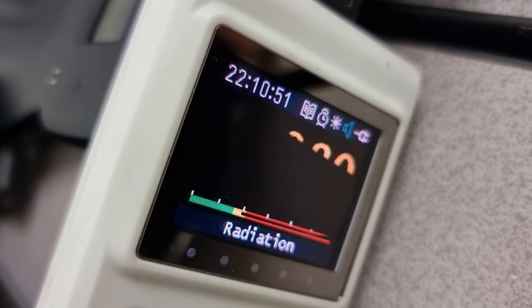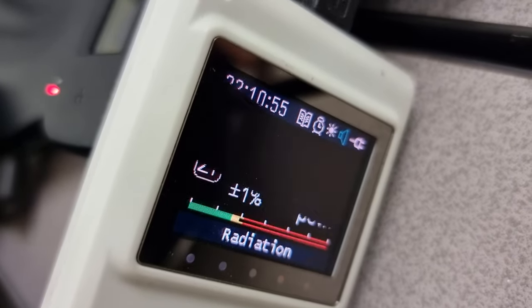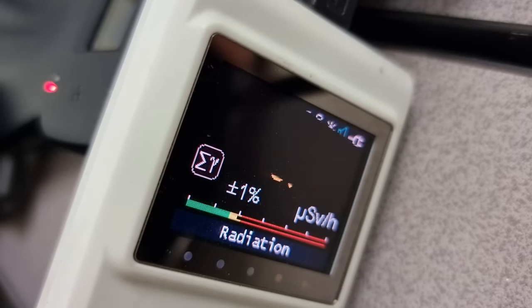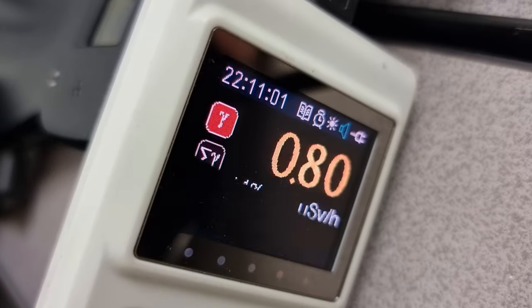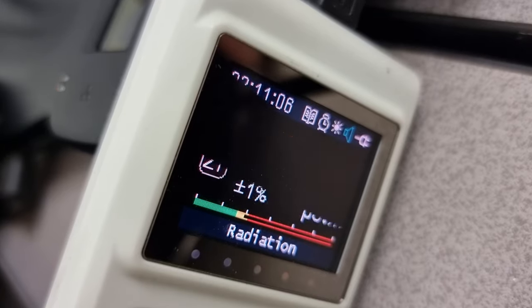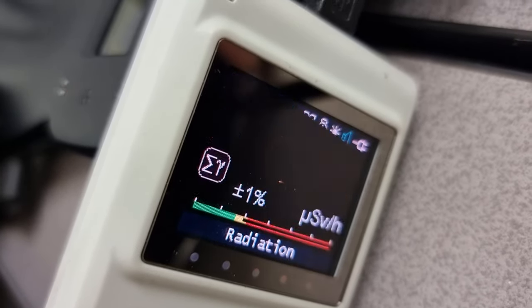So this is just the gamma exposure that you would have from this sample. If you are actually lying on the beach as I did many times, or swimming in the waters of that beach, then you would be exposed to the gamma, the beta, and the alpha.